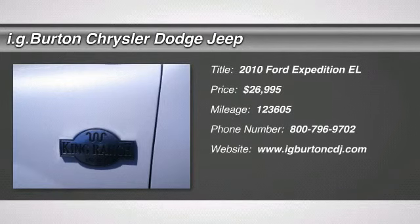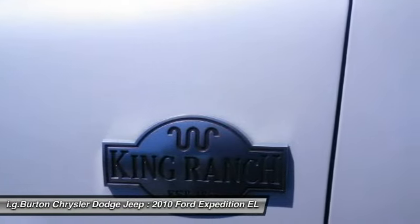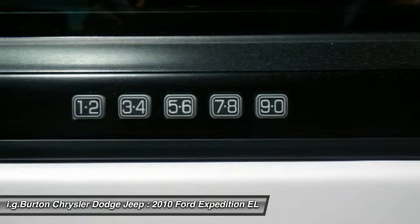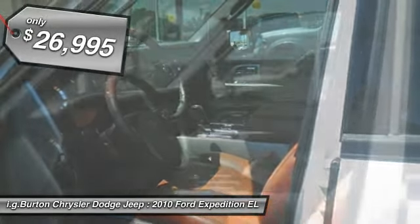The 2010 Ford Expedition EL. This is the largest SUV in the Ford lineup, with seating capabilities of up to nine people. The Expedition EL is the elongated version of the standard Expedition and offers generous cabin space, aggressive looks, and outstanding towing capabilities.